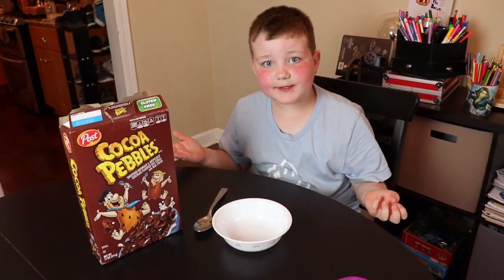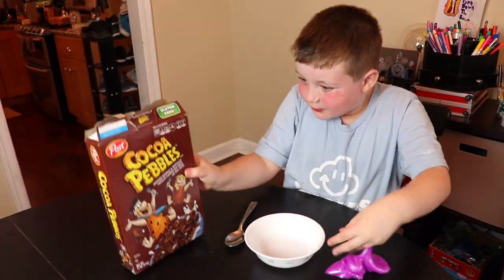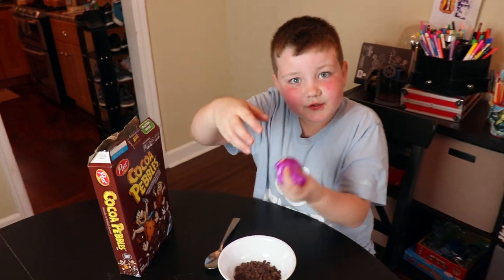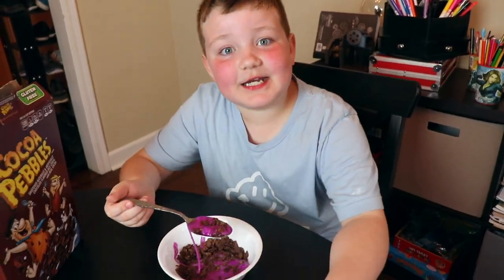If you're trying to make cereal and you have cereal but you don't have milk, you can use Ryan's Real Mystery Goo. Let's get to it — cereal first, then time for the goo. Now I'm going to eat it.